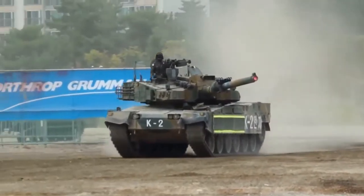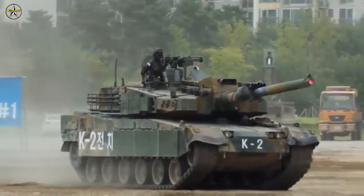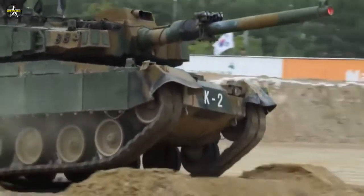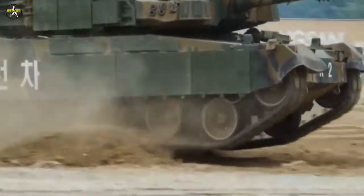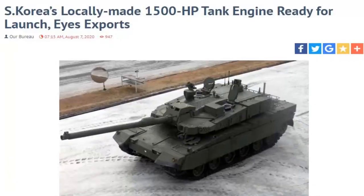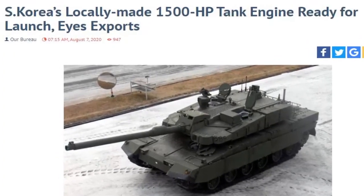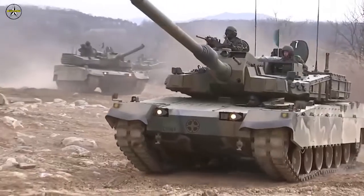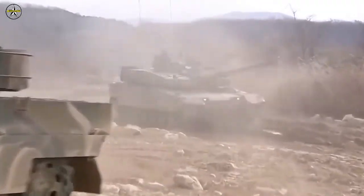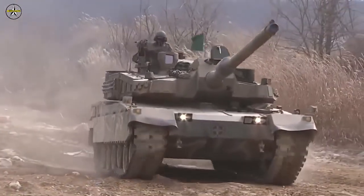South Korea's locally made 1500 HP engine for its K-2 battle tank is ready for launch and could be exported to the Middle East and Europe. Developed by the government's Agency for Defense Development, the 1500 HP powertrain is the third such product in the world after Germany and the United States, Wang Yung-hong, Chief of South Korean Defense Acquisition Program Administration (DAPA), revealed in an interview with Korea Herald earlier this week.